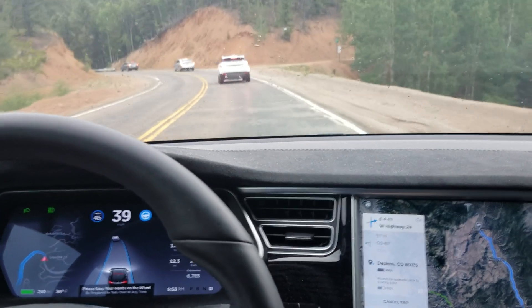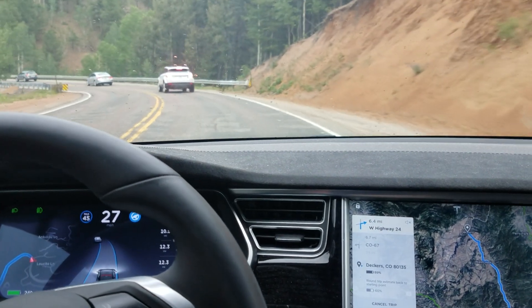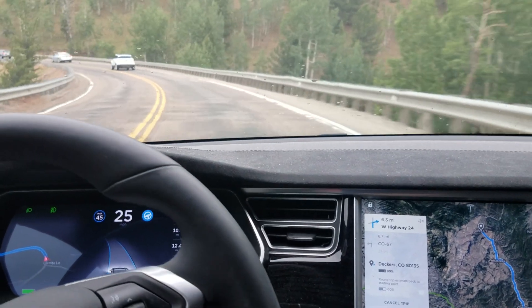Now it's dropped down to 33, 28, 27, 26, 25. Cars are pulling away from me. Yeah, it's driving like a granny on this turn.